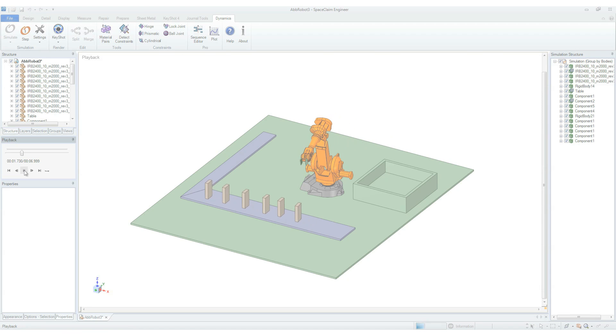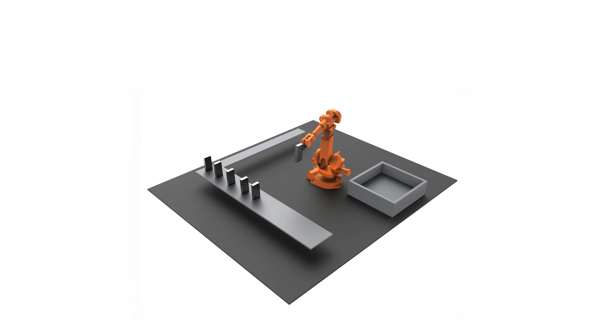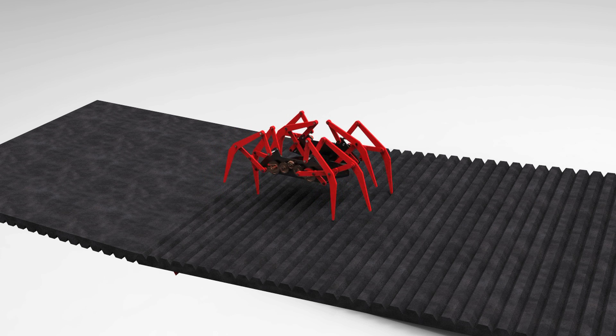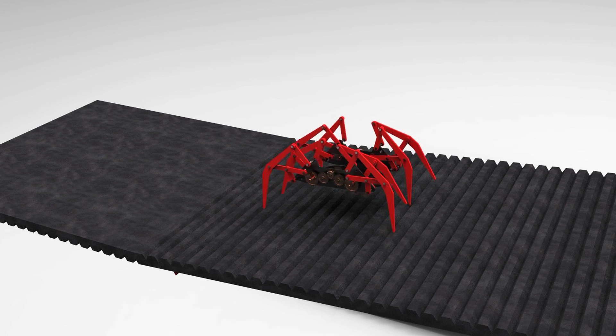Export your simulation as an animation to Luxion Keyshot and render stunning photorealistic videos that takes industrial design review, bid modeling and sales modeling to new levels.